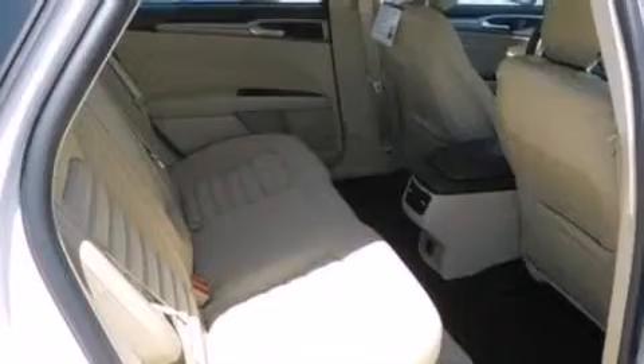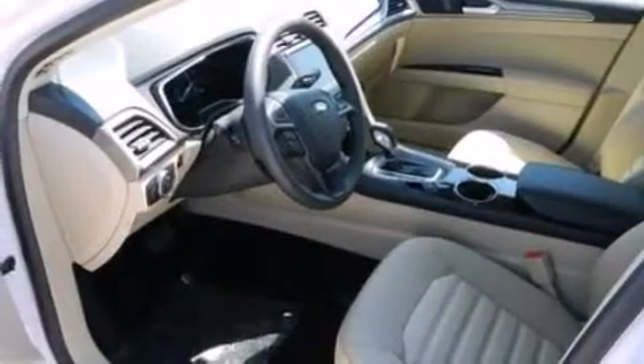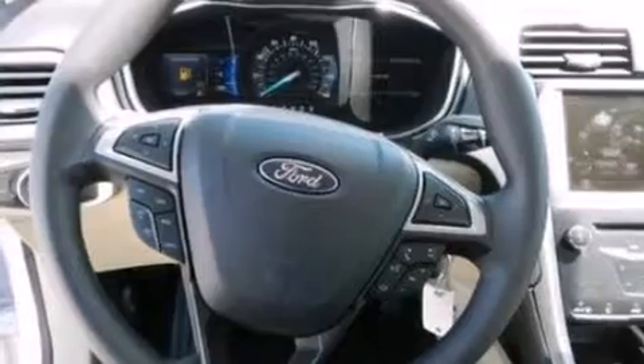The following features are also included: a low tire pressure indicator, cruise control, full power accessories, a six-speaker audio system, side curtain airbags, front and rear reading lights, a security system, dusk-sensing headlights, privacy glass, and an automatic climate control system.